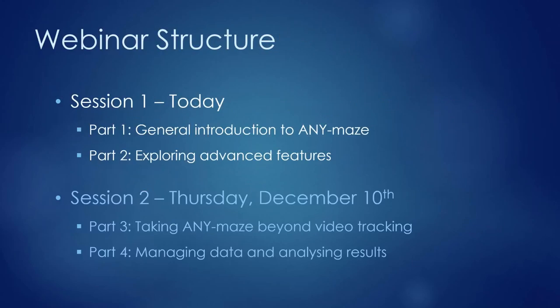The webinar series is structured into two sessions. Today's session provides a general introduction to AnyMaze followed by an exploration of advanced video tracking features. The second session, on December 10th, will cover how AnyMaze goes beyond video tracking — integrating shockers, pellet dispensers, photo beams, and other devices, as well as scoring other behaviors and managing and analyzing experimental data within the software.